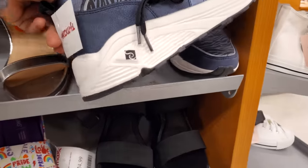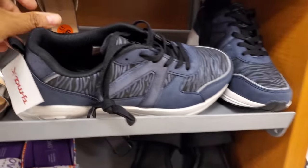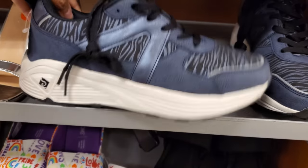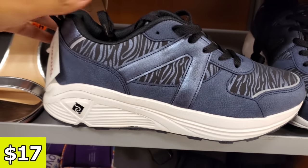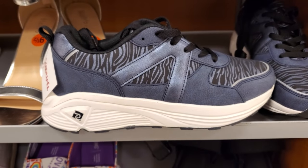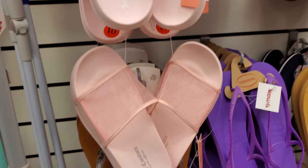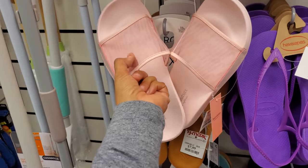Check these out — would you guys wear them? Am I the only one who's weird? $17. These look so good. What size are they? Nine and a half. I'm a nine girl. Look at these clear — well, not clear, they're like mesh. Juicy. They're $10.